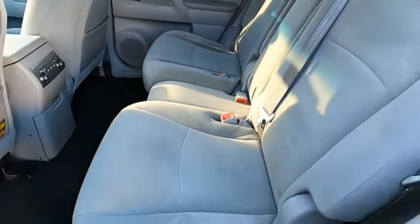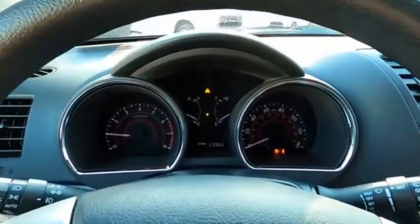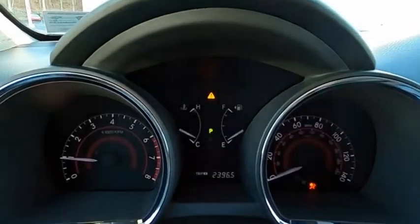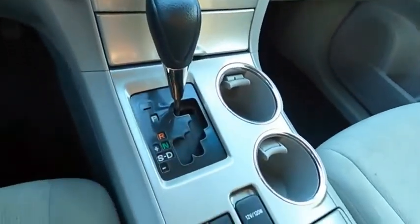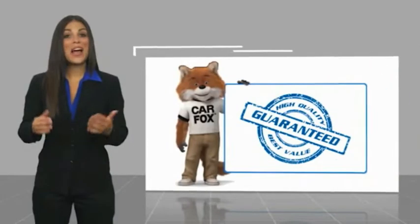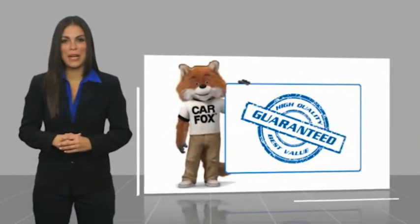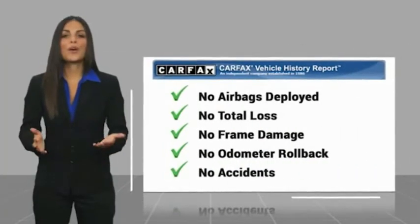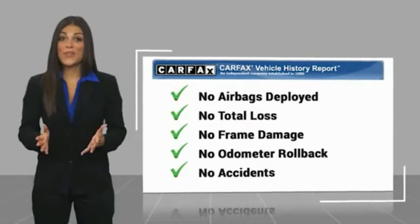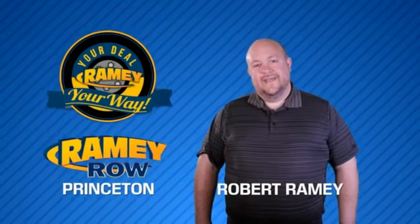A vehicle like this doesn't come along every day. Come in and get it before someone else does. Here's another high-quality vehicle with a Carfax Vehicle History Report. Be sure to find a complimentary copy of this report online or contact the dealership. This vehicle qualifies for the Carfax buyback guarantee.